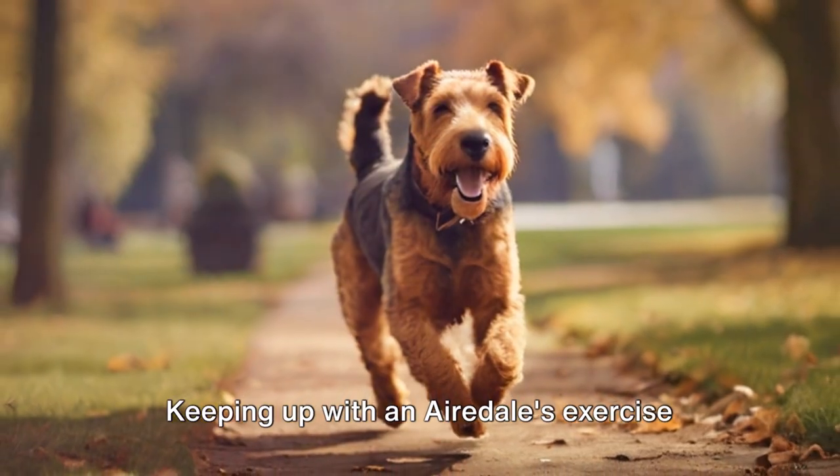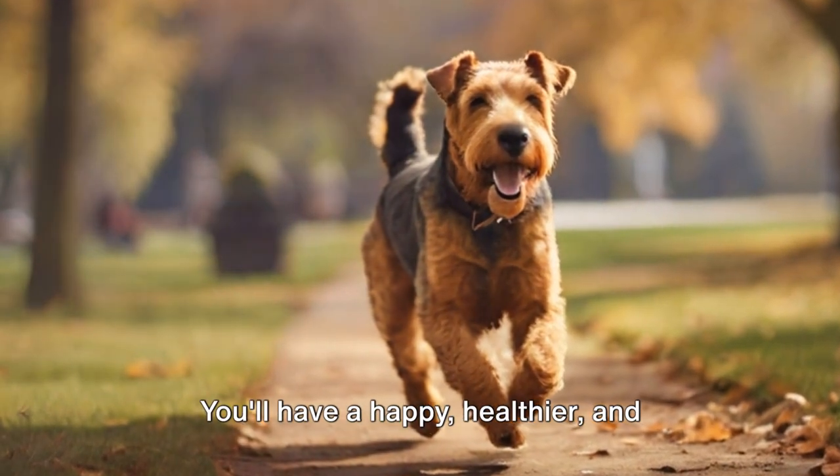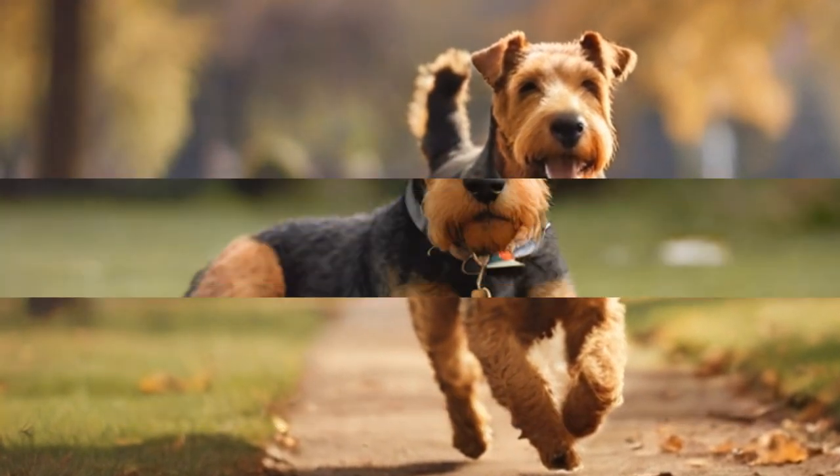Keeping up with an Airedale's exercise needs might seem a bit demanding, but it's a rewarding endeavor. You'll have a happy, healthier and well-behaved companion. Remember, a tired Airedale is a happy Airedale.